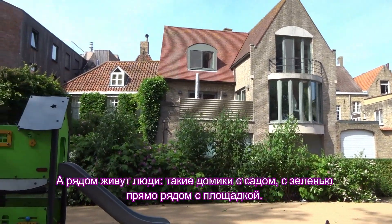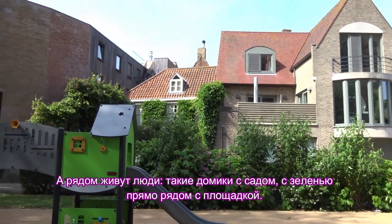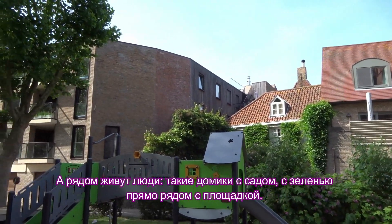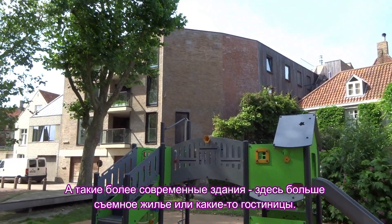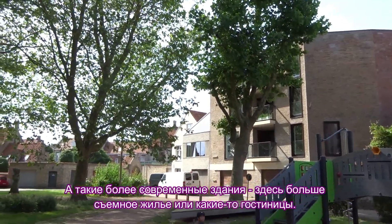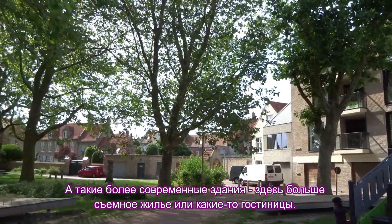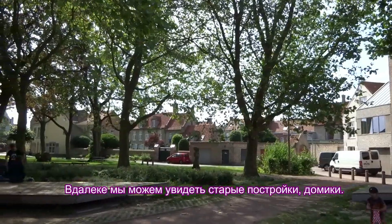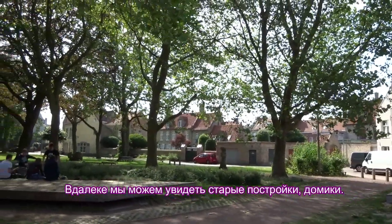People live nearby in houses with a garden, just next to the playground. There are also more modern buildings, which usually have rented accommodation or hotels. In the distance you can see some old houses where people live.